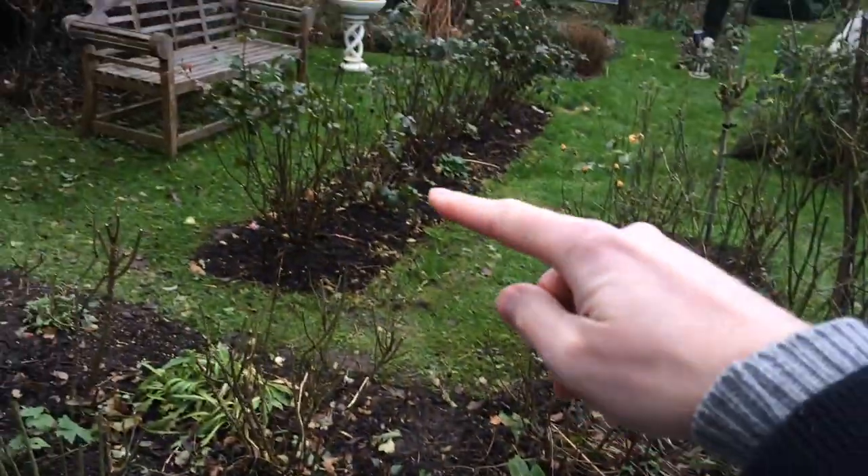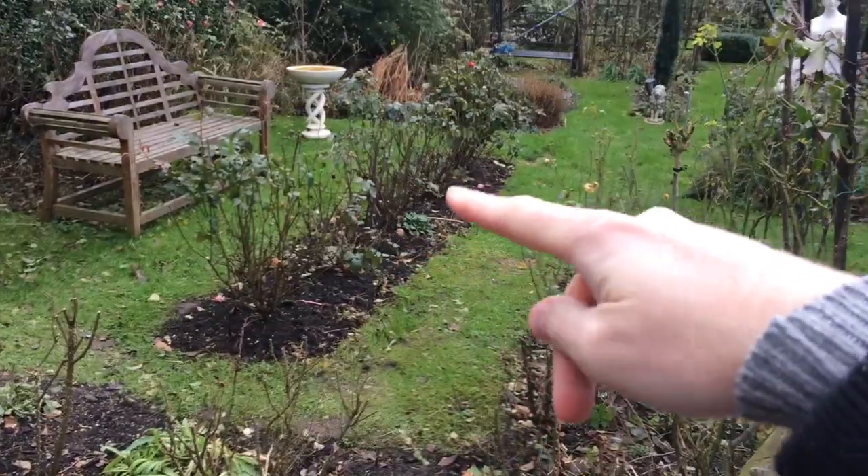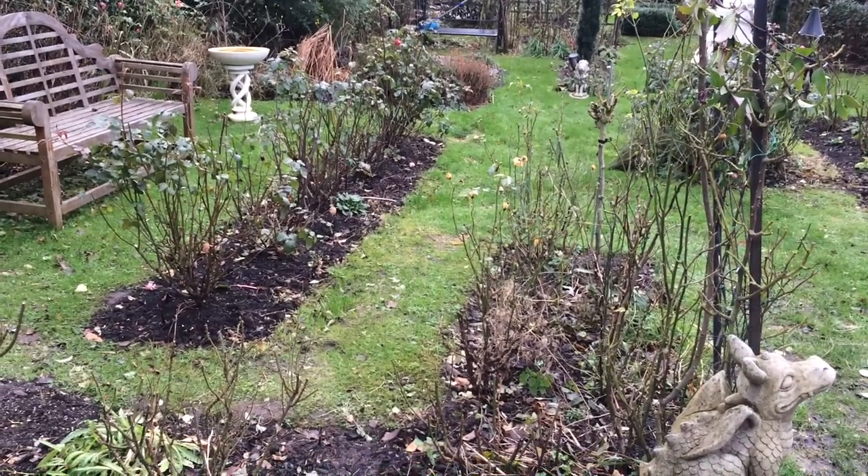I'm going to plant those in a row along there, and I might get some in there too. Check back in the spring and see what they look like.